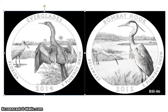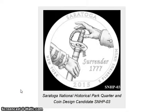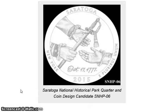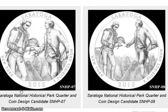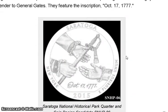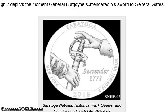The last coin is Saratoga in New York. The candidates include a sword hand-off scene, two guys handing off a sword, and cannons — which I like better design-wise. There's also one with a flag that looks really cool.